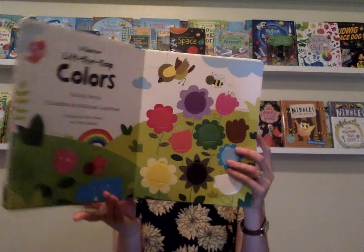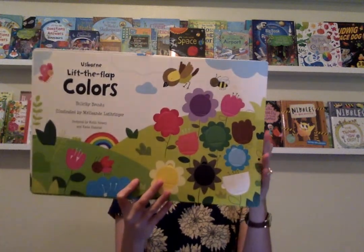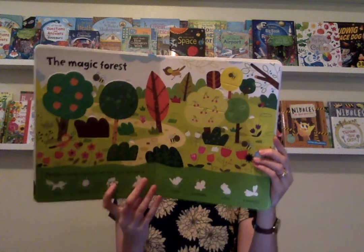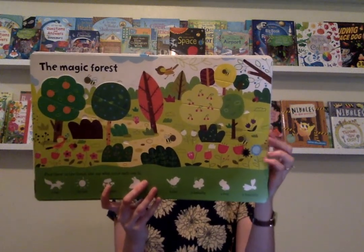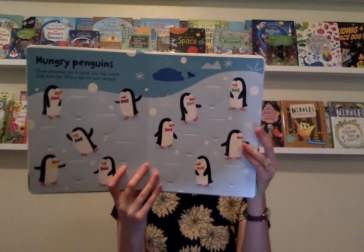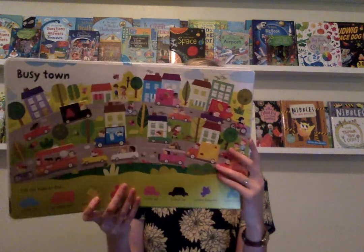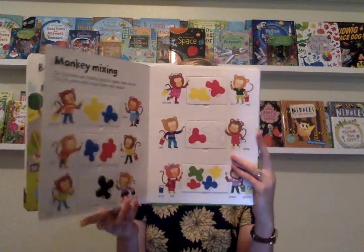Here's an inside look at the colors book. And while these two are definitely geared towards younger children, we do have lots of Lift the Flap books for older children as well, with some really fun subjects like space and numbers, math, and science. They are really, really fun — I love our Lift the Flap series.